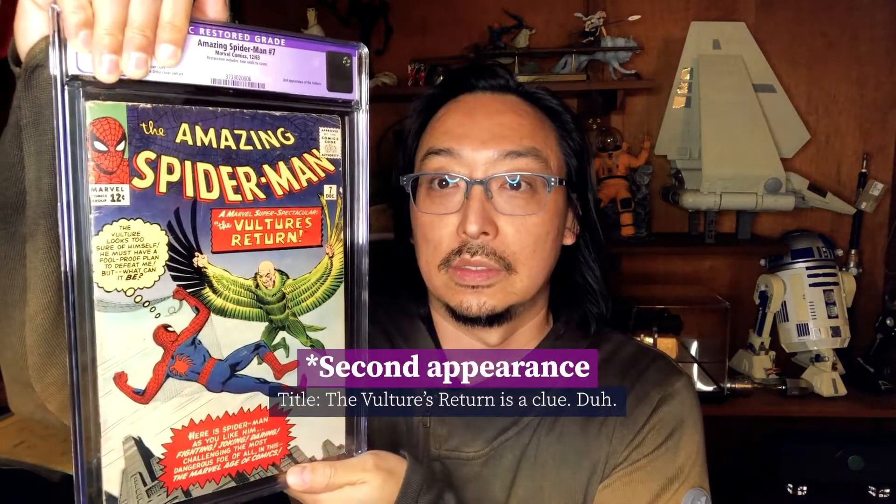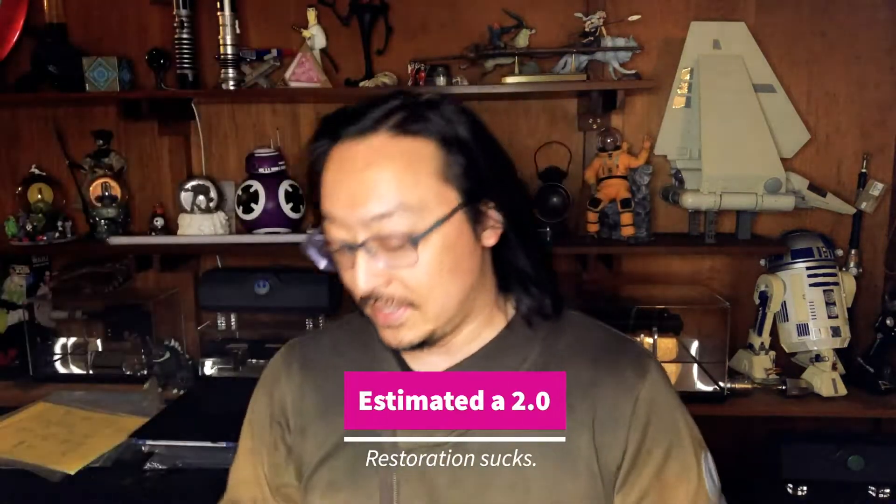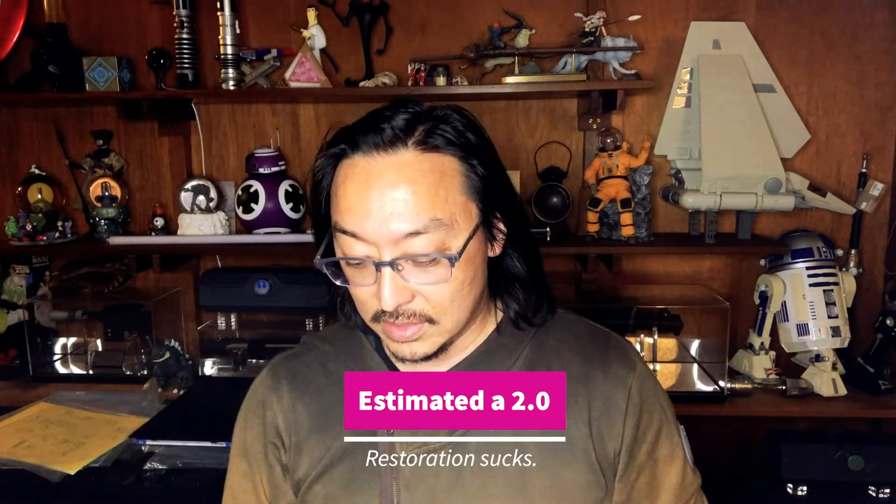We got a restored grade — not great. 1.8, that's pretty rough. Let's see what's this — tear seals to cover. Well, that happens.